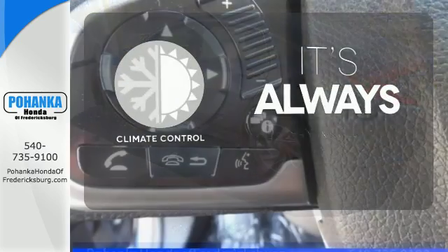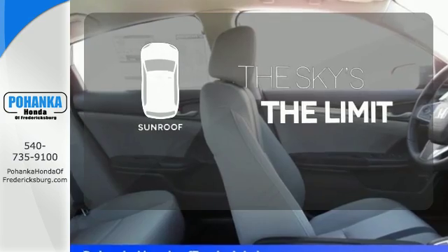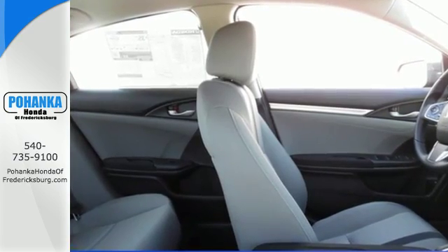Set it and forget it with the climate control. Get your daily vitamin D by opening up the sunroof. Get ready to be amazed.